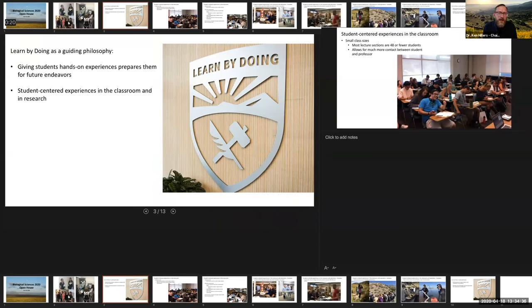You've heard a lot already about Cal Poly's motto of learn by doing, and I don't want to belabor that. But it's important to highlight that it really is a guiding philosophy for what we do at the Biological Sciences Department. We're really focused on giving students practical hands-on experience to prepare them for their future careers. We focus on student-centered experiences both in the classroom and in research. I'll talk a little bit about classes, then pass it over to others to discuss research, and then we'll highlight the three degrees we have in biology.